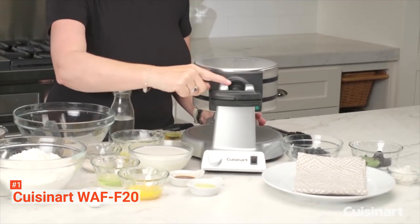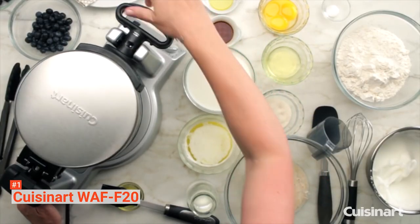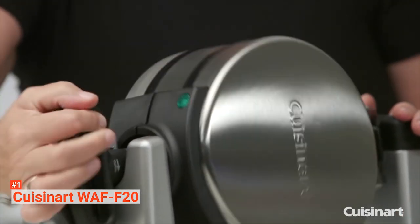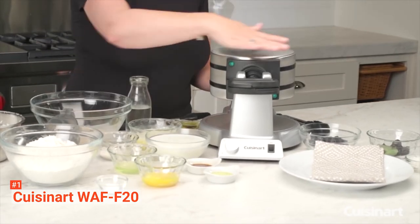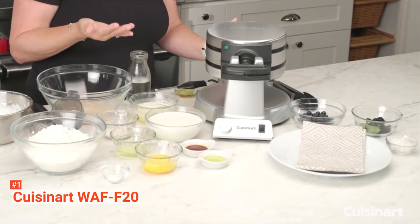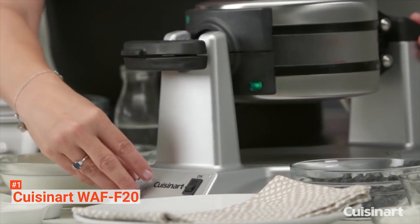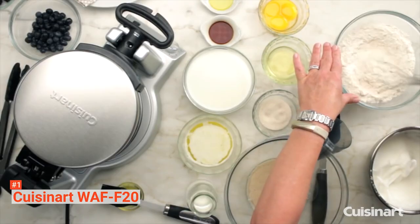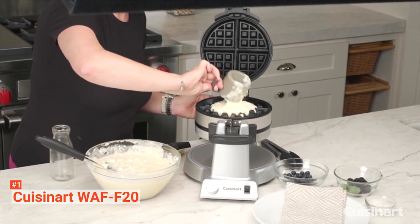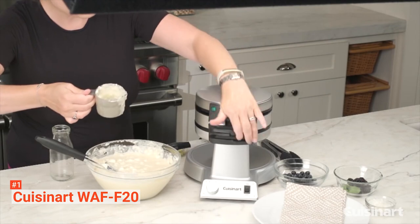It can make two deep-pocket 1-inch Belgian waffles simultaneously in a matter of minutes, perfect for the whole family. Just pour the batter and flip the waffle maker 180 degrees using the rotary feature to ensure the batter will spread evenly, which also helps to cook the waffle on both sides uniformly. There are six browning options to choose from — just turn the browning control knob to make waffles according to your preference. Moreover, it has two LED indicator lights and audio beep tones to let you know whether preheating is complete or the waffle is ready to eat.